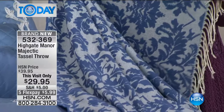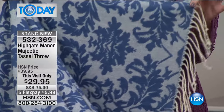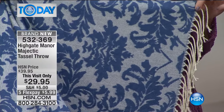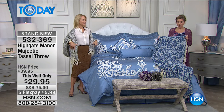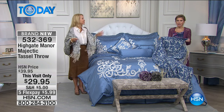Tassels are everywhere on the runways. They're everywhere in fashion. Tassels just have this air of whimsy, this air of elegance — something fun, something easy, flirty a little bit. Five flex pay, $5.99, with that damask print.